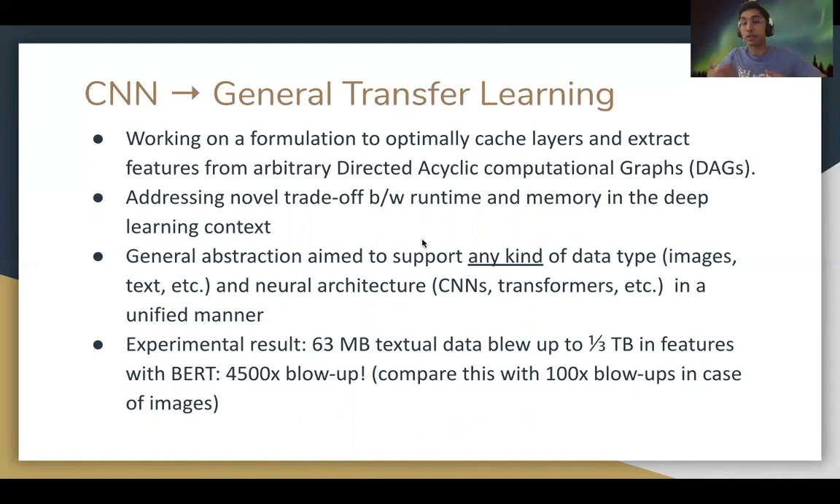I also performed experiments to study the memory blow-ups when extracting features from language models, and observed that a 63 megabyte file of movie reviews can explode to as much as a third of a terabyte in features with BERT.